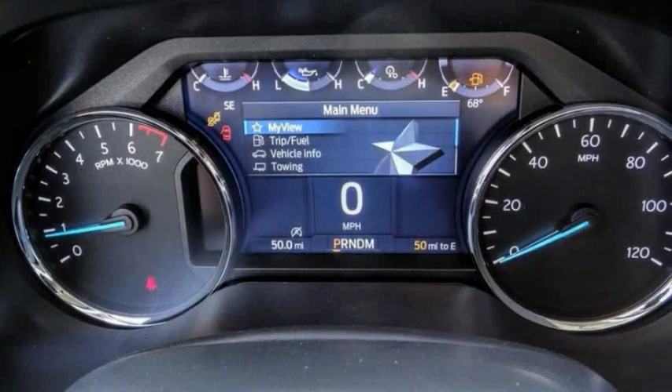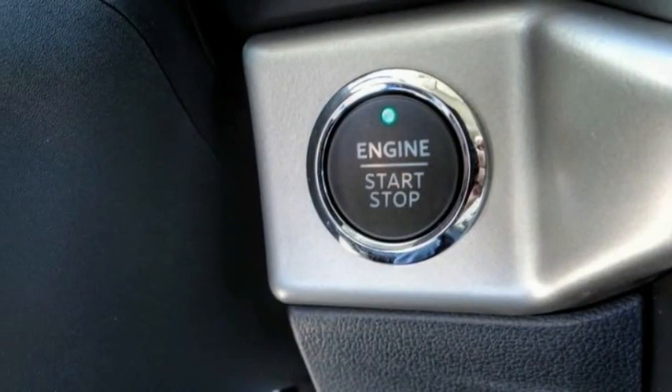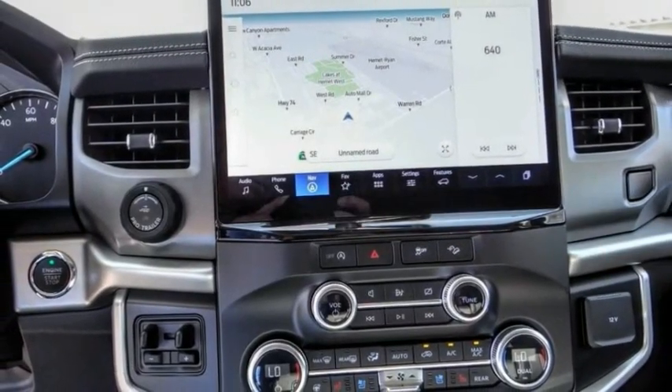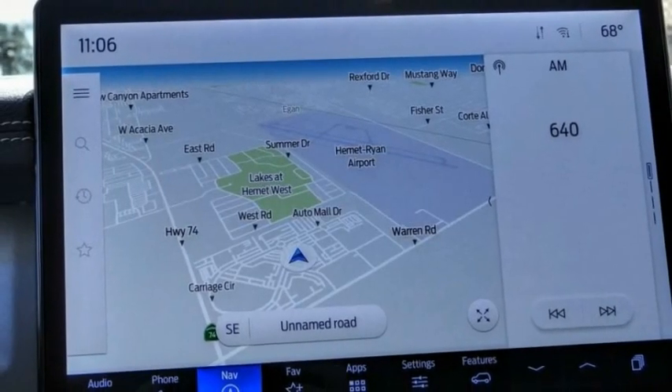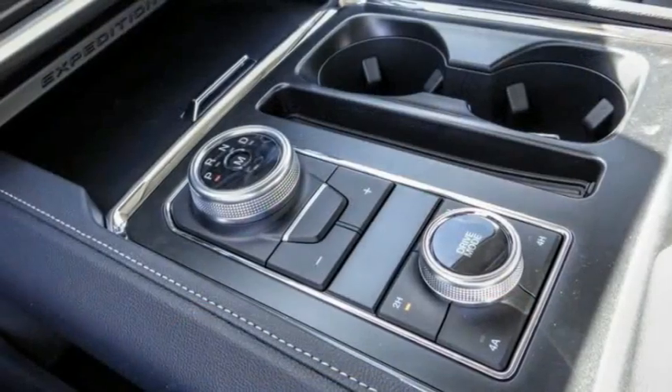Here are some of this vehicle's great options: electronic stability control, alloy wheels, brake assist, traction control, remote keyless entry, speed control, four-wheel disc brakes, rear window defroster, rear window wiper, heated steering wheel.